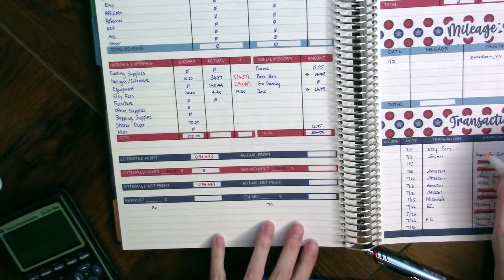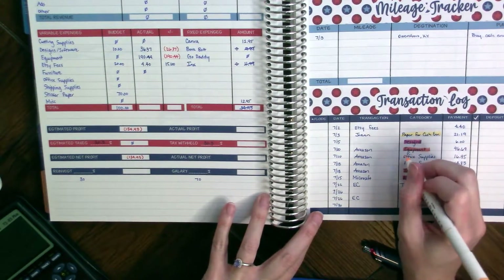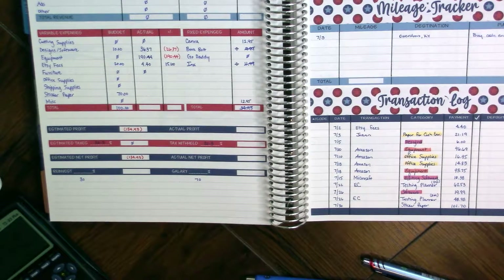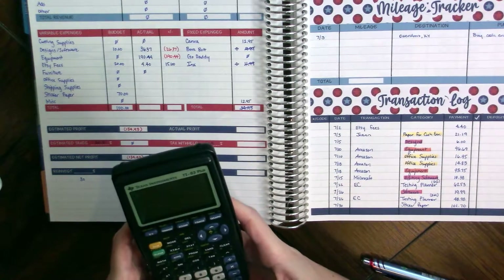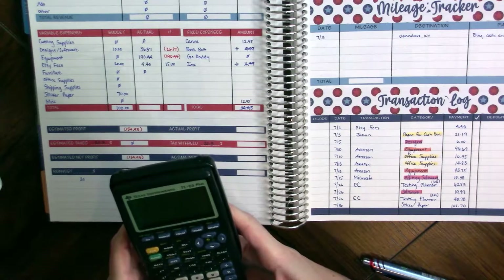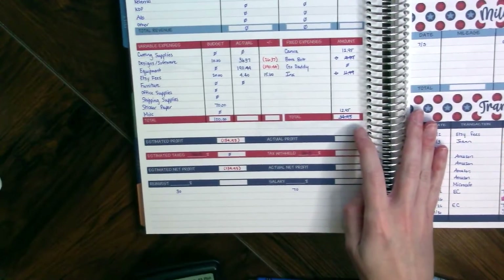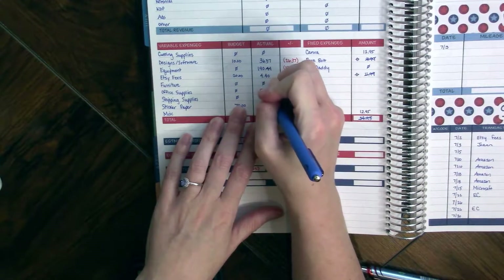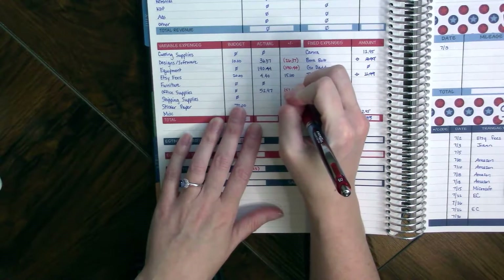For office supplies, we're going to count paper under office supplies, along with other items marked office supplies. The totals come to $21.19, $16.95, and $14.83, adding up to $52.97. We didn't budget anything for office supplies, so we are $52.97 over.